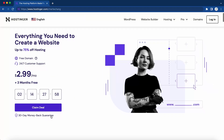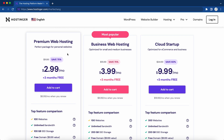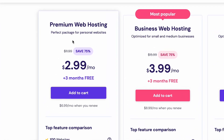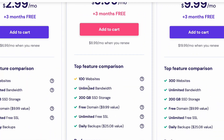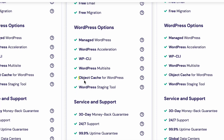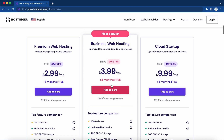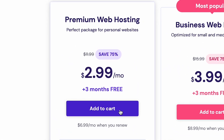Once you get to this website, go ahead and click on 'Claim Deal.' You'll be taken to a page that goes over the web hosting plans: premium web hosting, business web hosting, and cloud startup. For most of you just getting started, the premium web hosting plan is perfect. But if you have a bigger business and want the business web hosting, you'll get an extra 100 gigabytes of SSD storage, daily backups, more RAM, another CPU core, and additional WordPress options like object cache and the WordPress staging tool. It's just a dollar extra per month, but for most of you, the premium web hosting will be just fine.